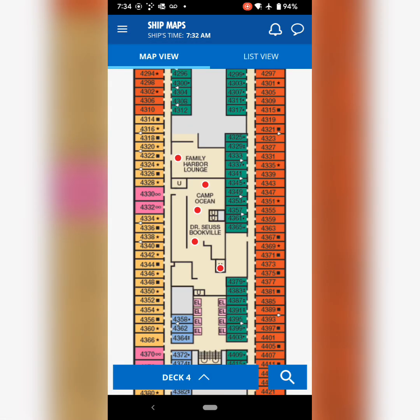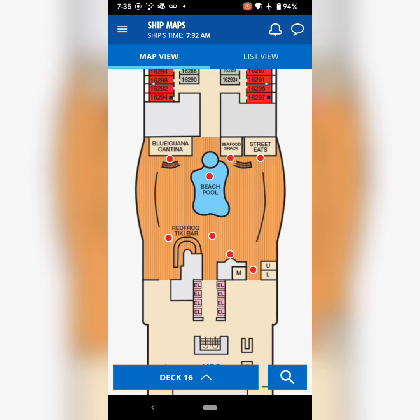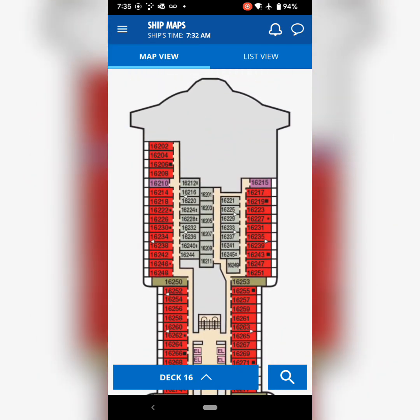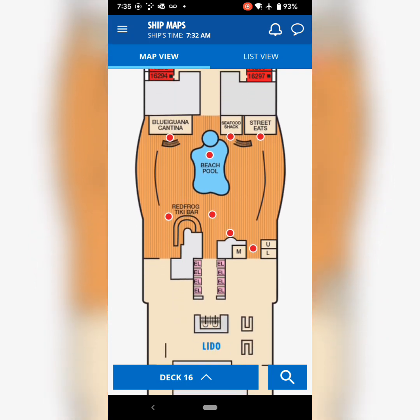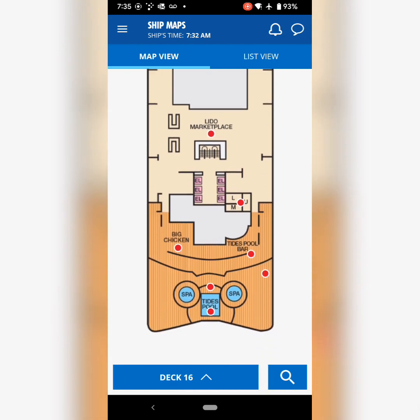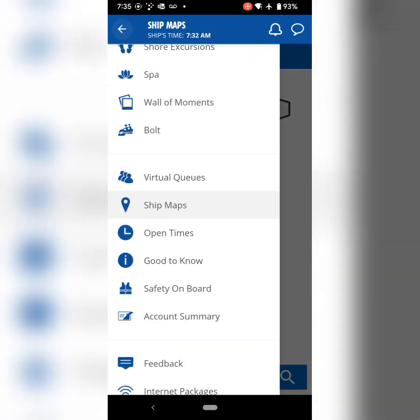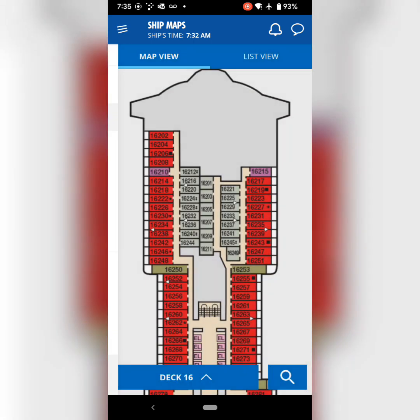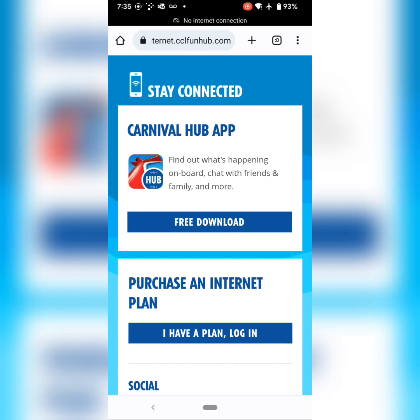Make sure to check everything out. Do the deck search and see what's around — do the list view or the map view. There might be a restaurant you're not aware of or a bar you want to check out. If you do the map view, you might even be able to find a pool on a deck you didn't know was there. There's one just outside behind one of the restaurants that we definitely enjoyed, and if you don't know it's there, you don't know it's there — so it's actually nice and private.